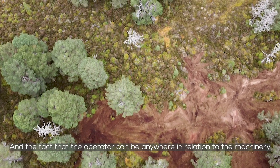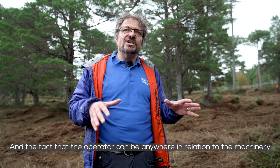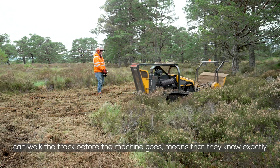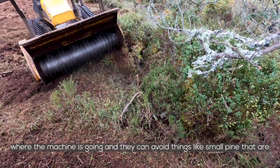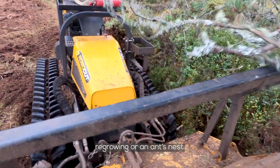The fact that the operator can be anywhere in relation to the machinery — they can look at the front end where the machine is working, be on the side, or walk the track before the machine goes — means that they know exactly where the machine is going and they can avoid things like small pine that are regrowing or an ants nest.